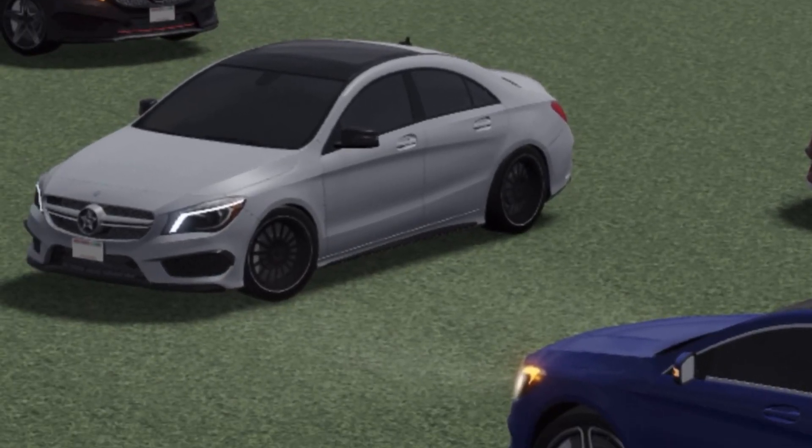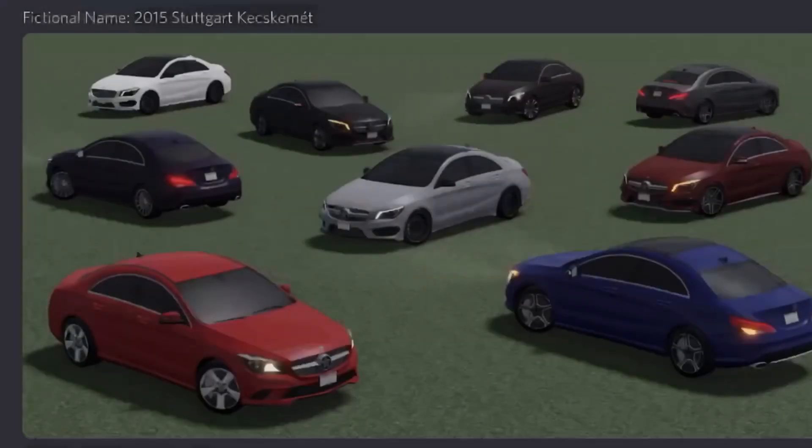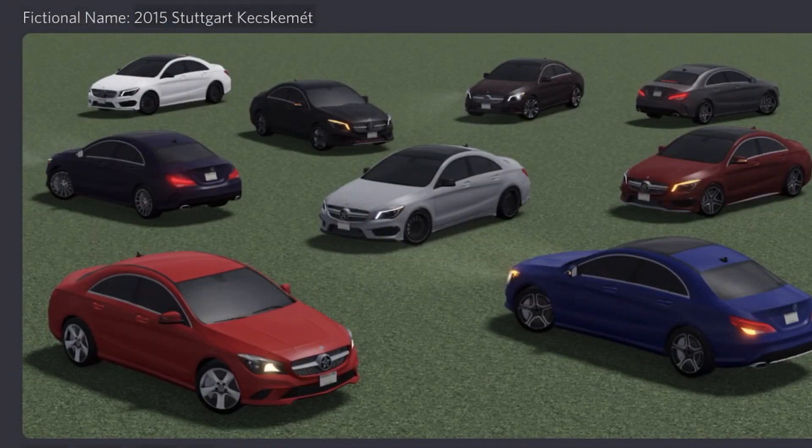I love the turn signals on these things — they just look so good in my opinion. The AMG 45 just looks really nice. Anyway, that's really it — have a great day, please like and subscribe, bye!